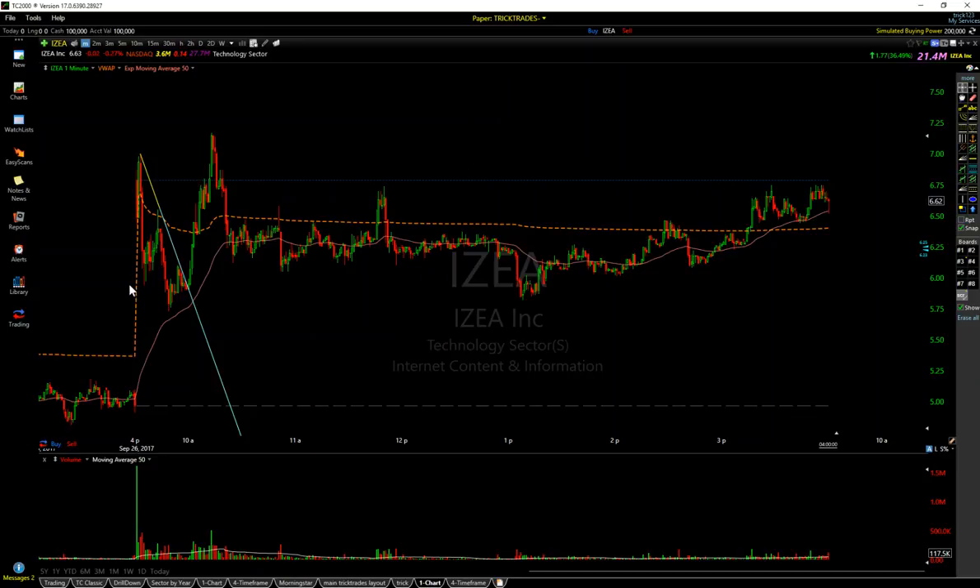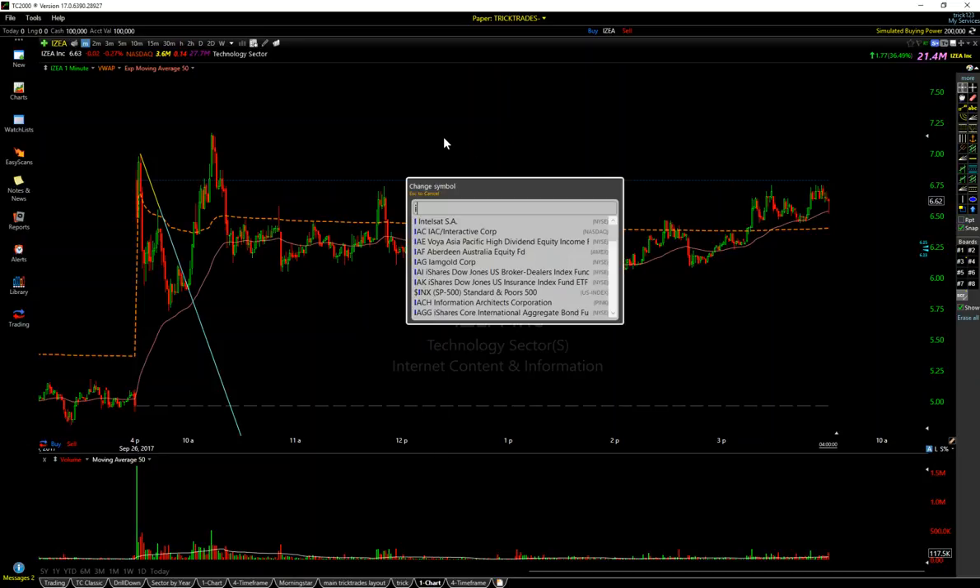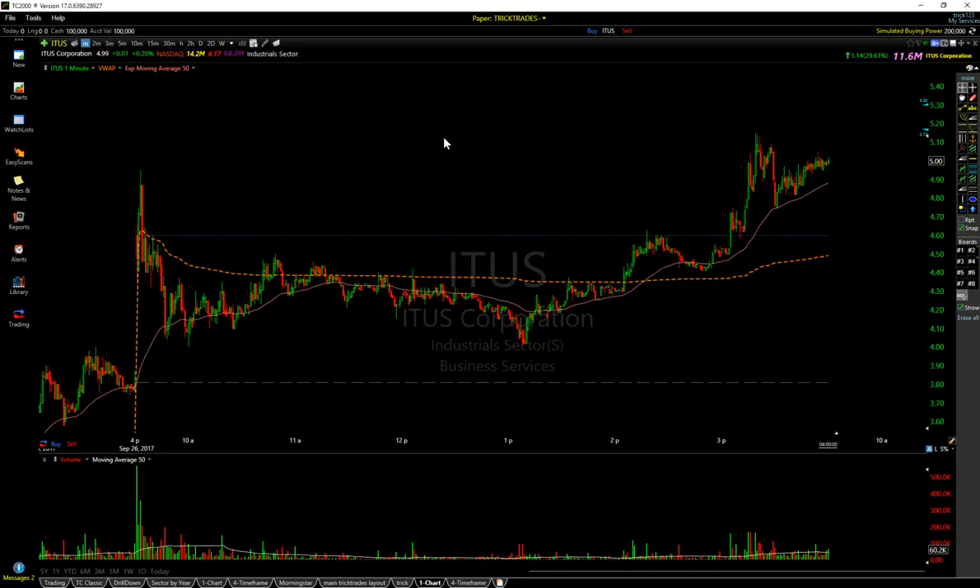A lot of these types of tickers, you hear people get their asses handed to them. Do not get stubborn with these. On ITUS, you can tell it moved a lot nicer, a lot cleaner during the day — and in real time you could tell it was a lot smoother. That has to do with the float: 14 million opposed to a 3 million float — completely different beast, completely different. Low floaters are not all the same. A low floater is not just a low floater.